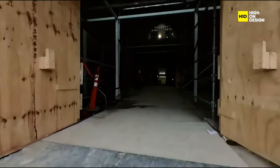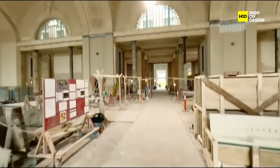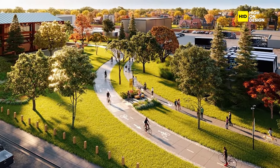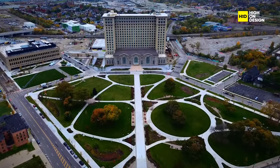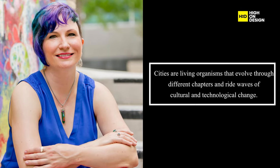Michigan Central Station transcends individual buildings, emphasizing the importance of flexibility in surrounding spaces. The campus actively integrates parks, plazas, and walkways connected to the city via arteries like the Joe Lewis Greenway. Elevated former train tracks behind the station are being converted into a platform to test mobility solutions like scooters, drones, e-bikes, and autonomous vehicles. As Melissa Dittmer, head of place at Michigan Central, aptly puts it: cities are living organisms that evolve through different chapters and ride waves of cultural and technological change.